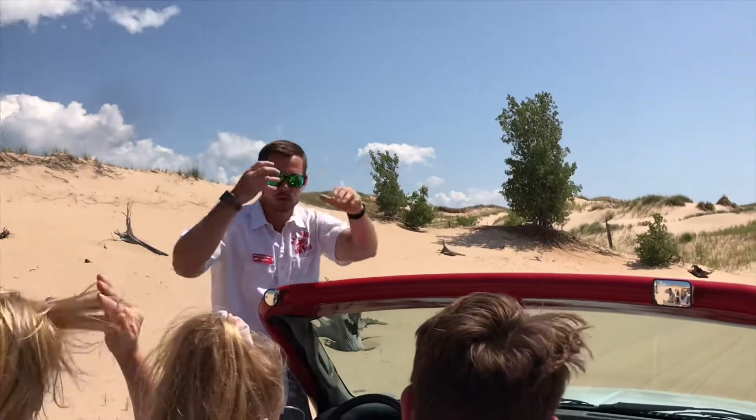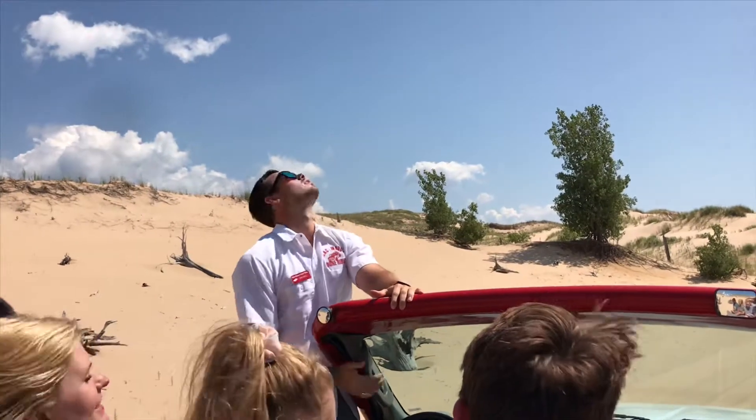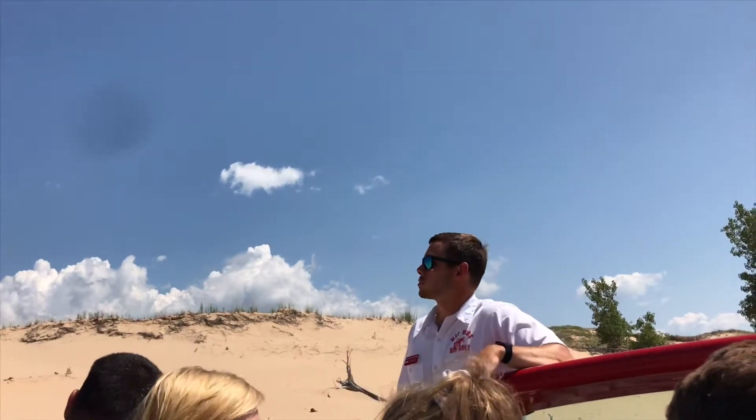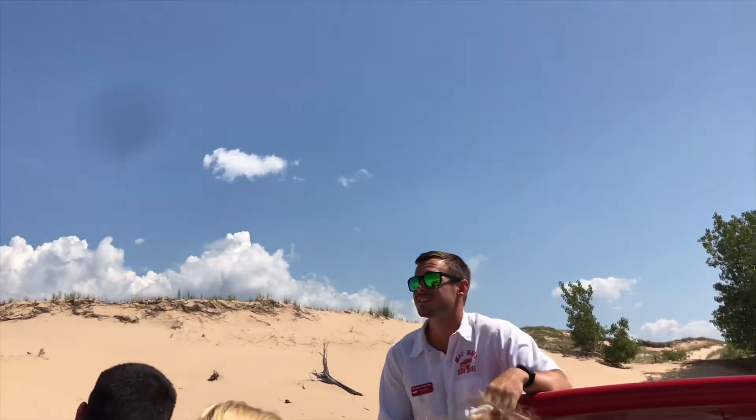Go ahead and fix your hair here. Now, if you work at Mack Woods long enough, you get a good opportunity to get out here, kind of stare at the stumps for a little bit, and they actually start to come to life. So we're going to go on a little bit of an imagination tour here.